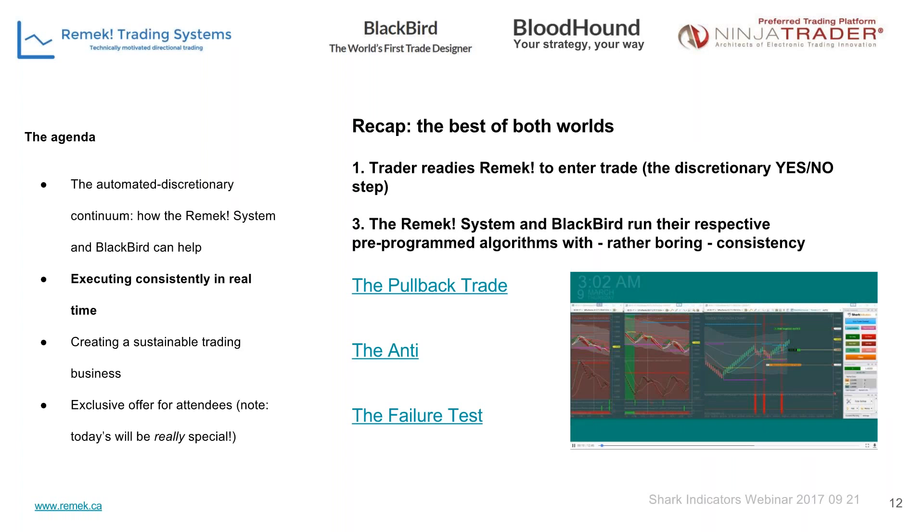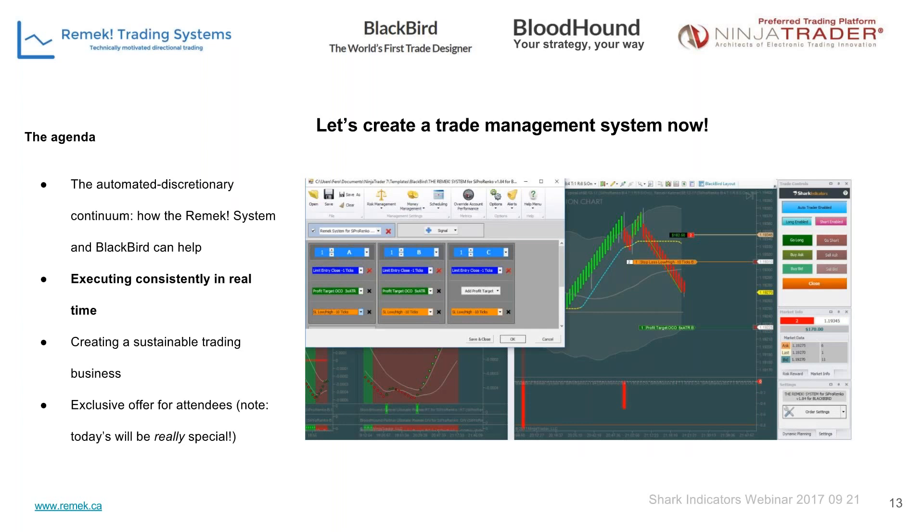With the Remek system we only trade three setups. In the Blackbird file I'm going to build here, the signal itself will come from the Remek system, and Blackbird will govern — basically decide what to do based on the algorithm we build — what happens after we enter the trade.